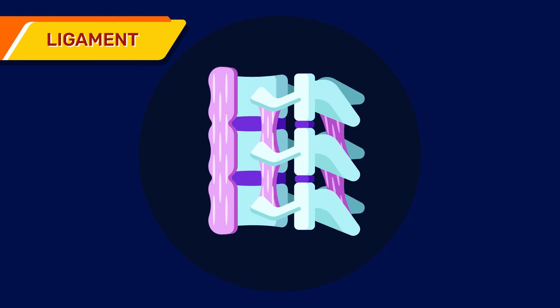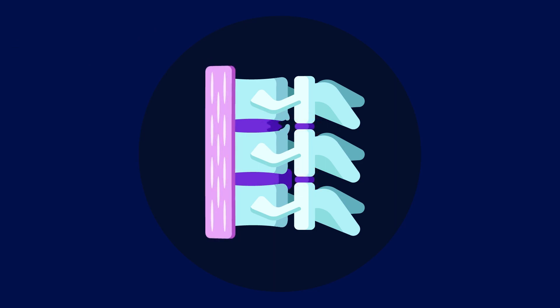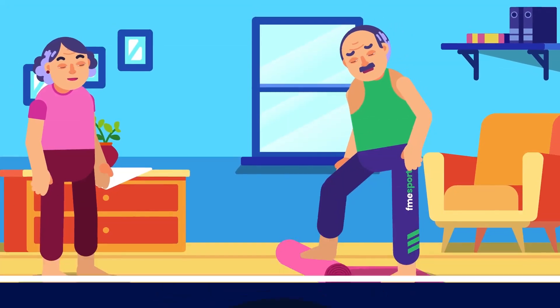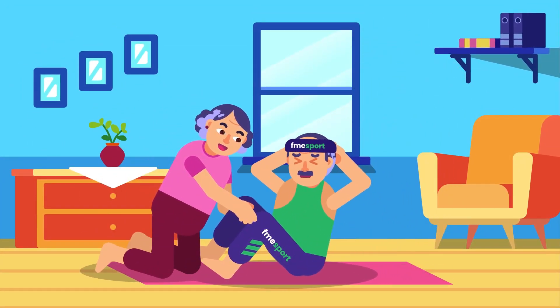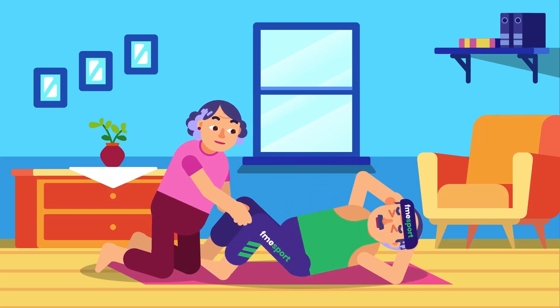There are also ligaments, the soft bands of tissue to bind and strengthen the vertebrae together. Cervical spondylosis is the natural wearing down of these parts of the neck as we age. These changes happen in everyone as they are normal. More than half of middle-aged people and older have worn down discs that may not cause noticeable symptoms.